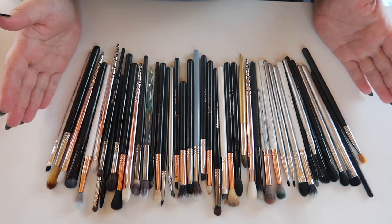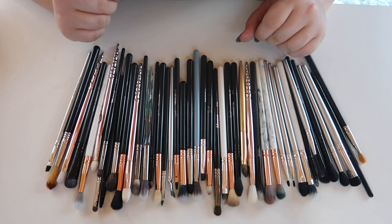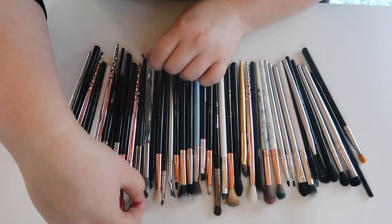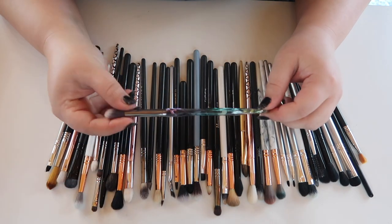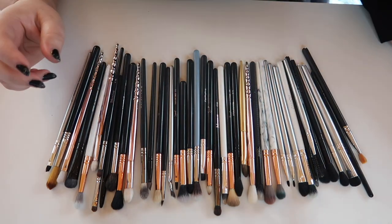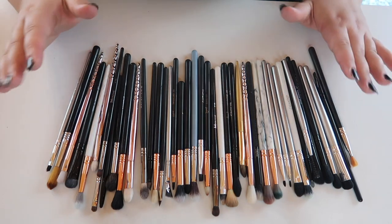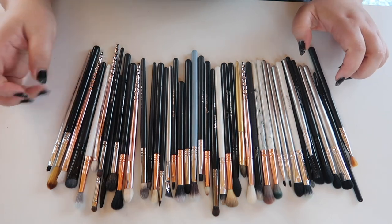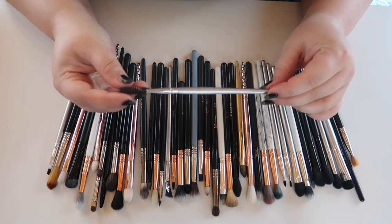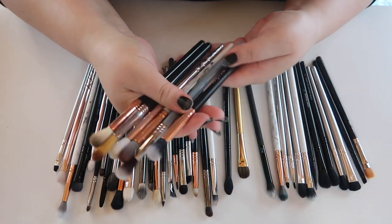Now for the rest of the eye brushes — there's a lot. Keeping the one from my Tribe Beauty box since I just got it. I need to be harsher with these since I've not been reaching for them. Keeping a backup spoolie from ELF — always good to have.